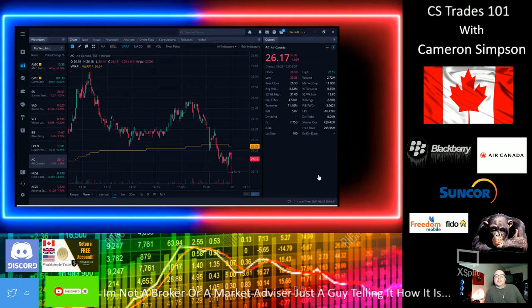Hey guys, this is Cameron Simpson with CS Trades. Today we're going to go over some Canadian stocks like we always do. The stock we're covering today is AC — Air Canada. That's the ticker symbol. This is episode 5. I'm very happy about this stock — I love it. I bought in at $23 like a month, month and a half ago, and it's just been crazy.